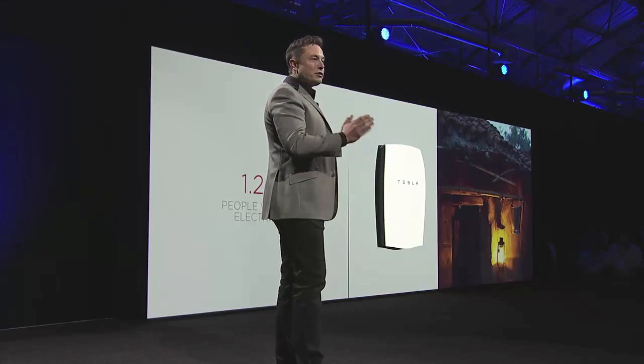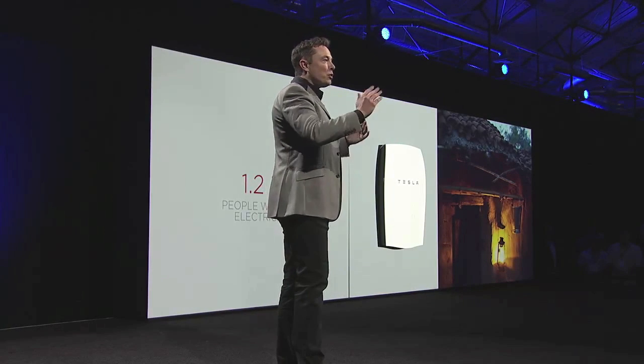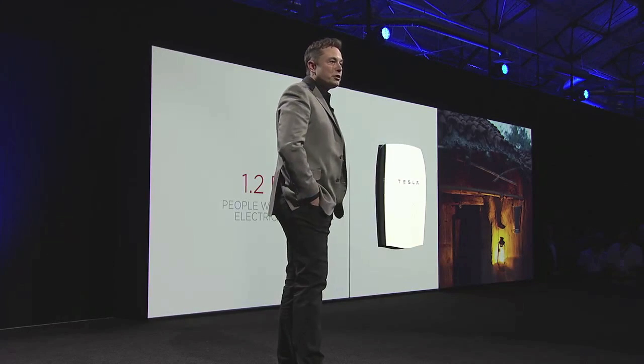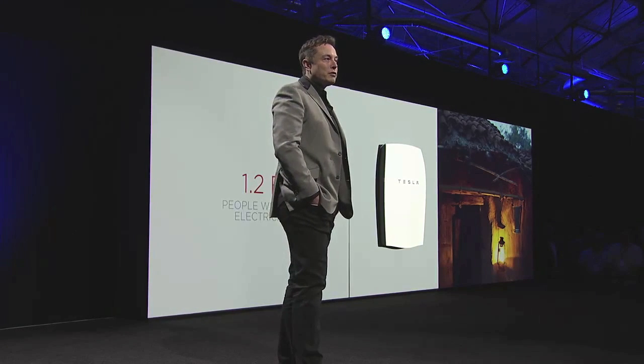There wasn't a need to put landlines in a lot of countries or in remote locations. People in a remote village or on an island somewhere can take solar panels, combine it with the Tesla Powerwall, and never have to worry about having electricity lines. Having electricity lines is not the most pretty thing in the world, so being able to have a solution that just works wherever you are is going to be incredibly helpful to people that don't have electricity today.